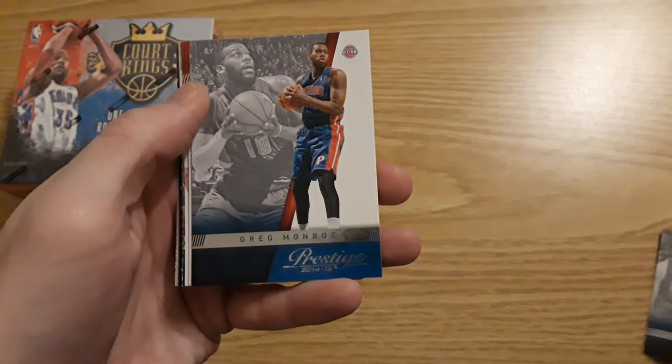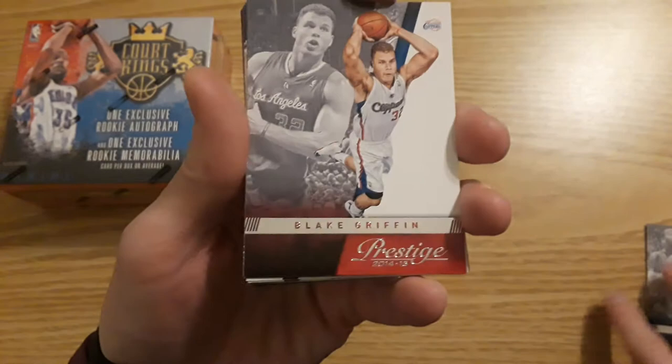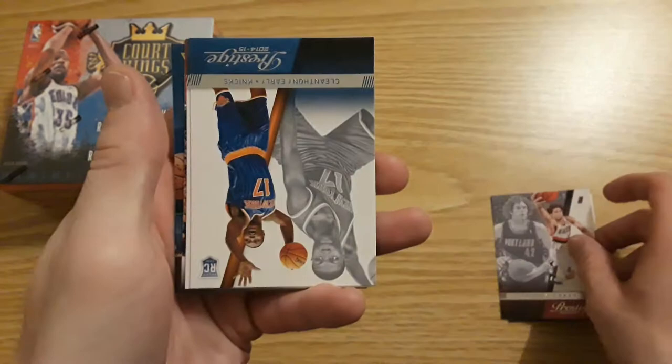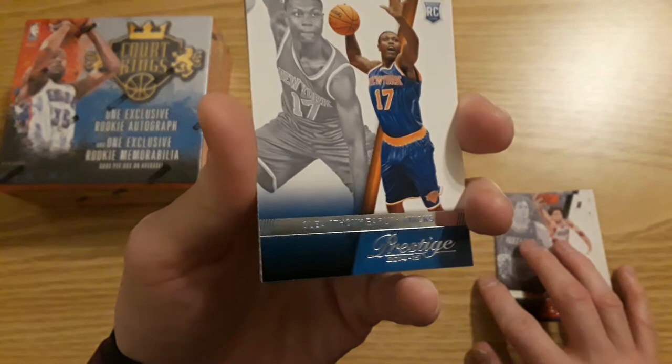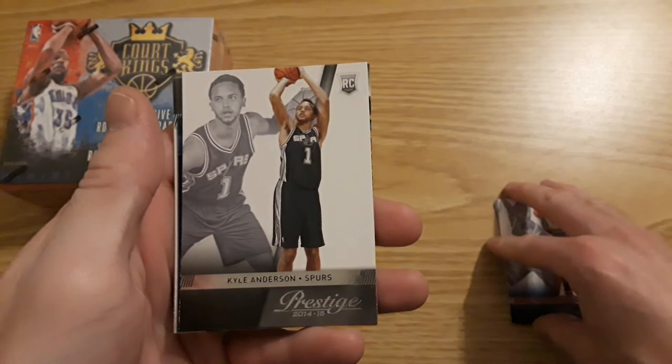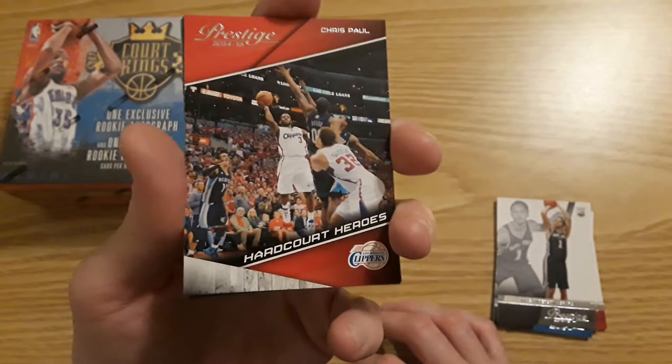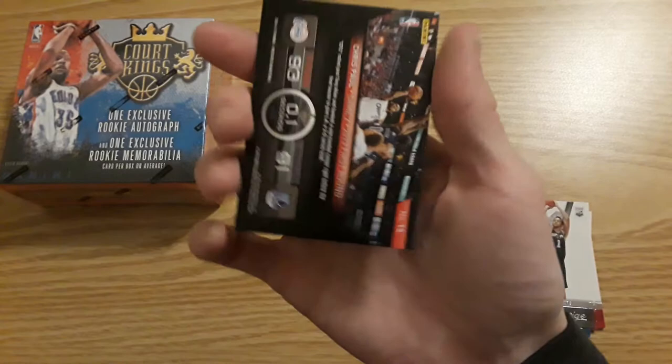Klay Thompson for the Warriors, Greg Monroe, Blake Griffin for the Clippers. Robin Lopez for the Trail Blazers. First rookie is going to be Cle Anthony Early — womp womp. Kyle Anderson for the Spurs. Hardcourt Heroes of Chris Paul. We do have a nice rookie here though.